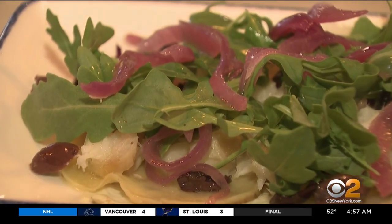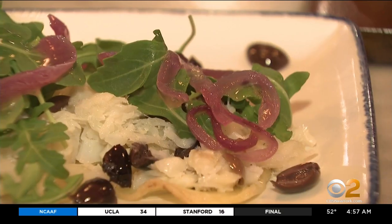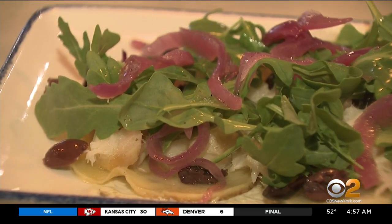Bacala — dried cod. The salad is arugula with lemon oil dressing, but the most important part is the red onions. We pickle them with special ingredients. It's one of the dishes we sell the most. It's $14.50 and not to be missed.